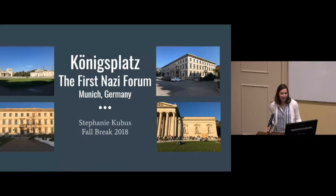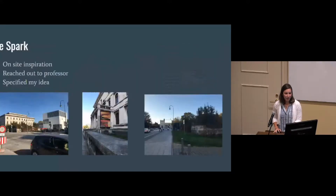Thank you for staying. This is the last presentation so I'll try to get through it quickly. I studied the Königsplatz in Munich as the first Nazi forum, and I'll get into more details as we go, but I'm going to start with where I started.